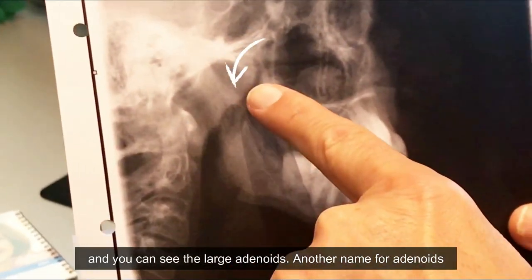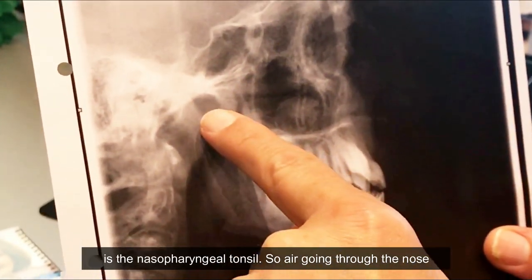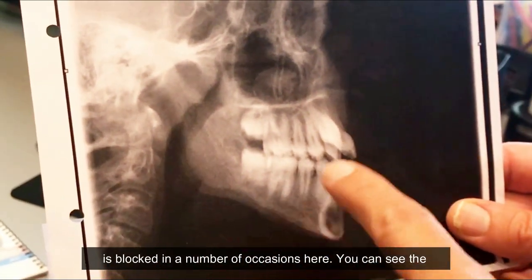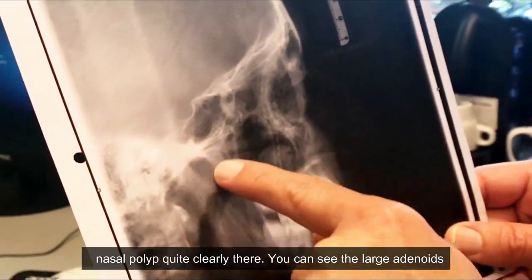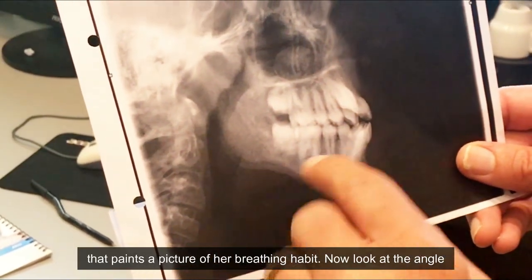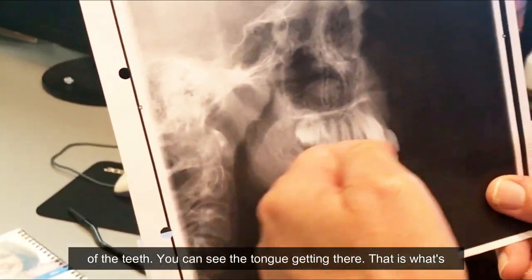Now let's have a look at Grace's lateral ceph X-ray. You can see the large adenoids — another name for adenoids is the nasopharyngeal tonsil. Air going through the nose is being blocked in a number of places: you can see a nasal polyp quite clearly, the large adenoids, and in the mouth I just showed you the large tonsils. All of that paints a picture of her breathing habit.